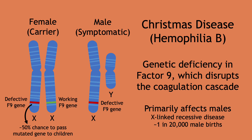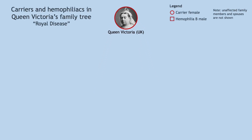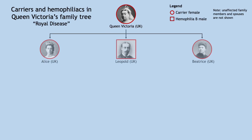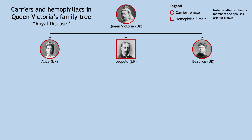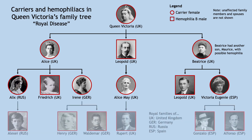The most famous example of a carrier is Queen Victoria of the United Kingdom, whose genetic legacy profoundly affected European royalty and history. Though unaffected herself, one of her sons was affected and two of her daughters were also carriers, who then introduced the disease into royal families across Europe. Several royal princes of Spain, Germany, and Russia were affected, and many died young from bleeding, giving it the name 'royal disease.'